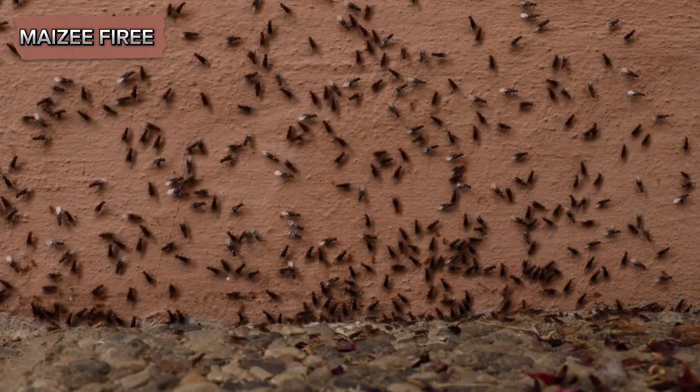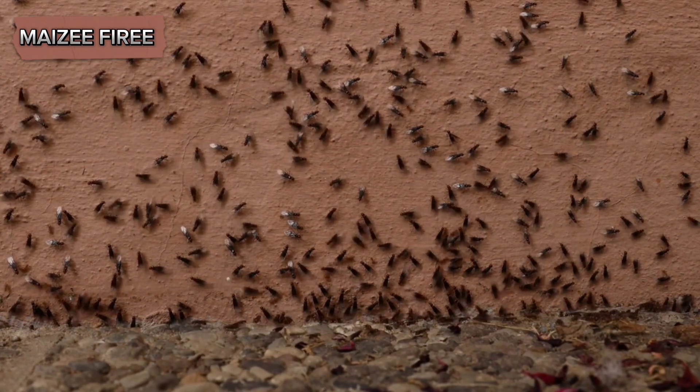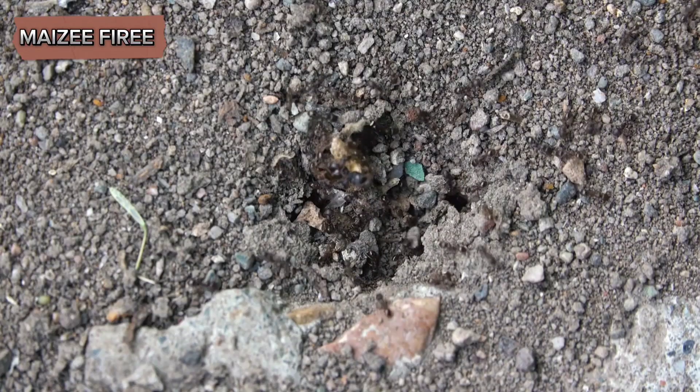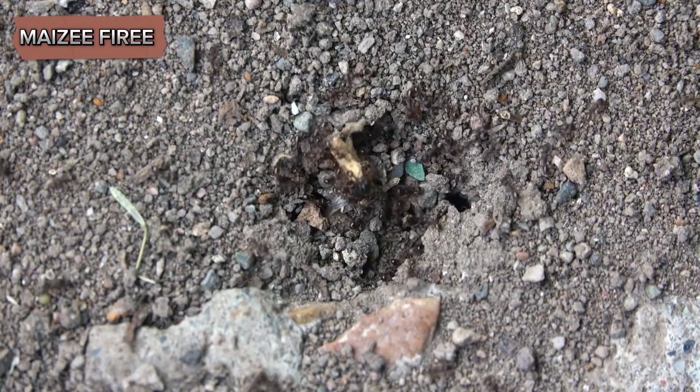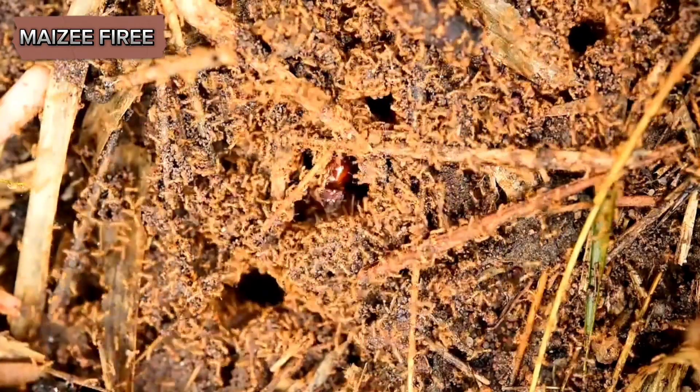The reproductive individuals — the queens and males — are larger and darker than the workers. Queens can reach up to eight millimeters, while males are slightly smaller. Their bodies are covered in fine hairs, giving them a somewhat fuzzy appearance.